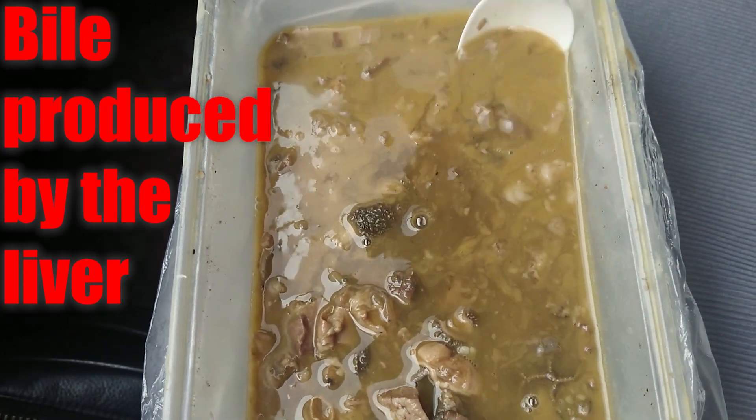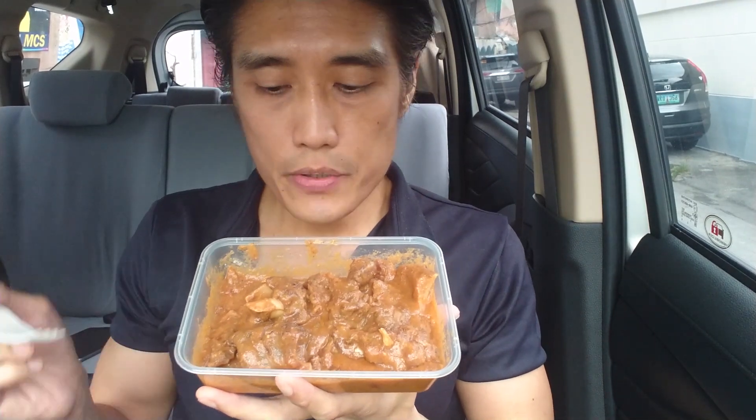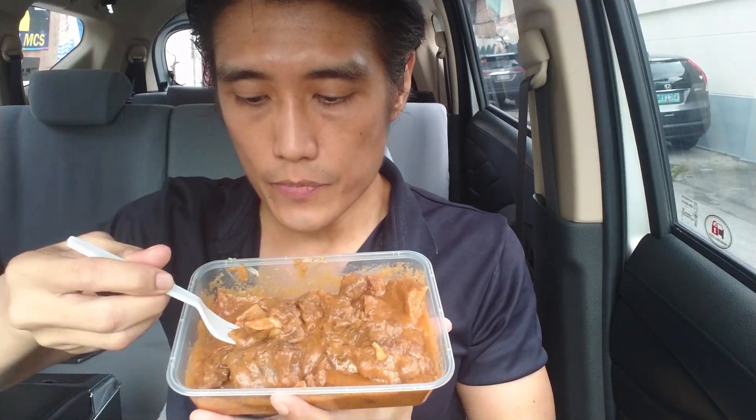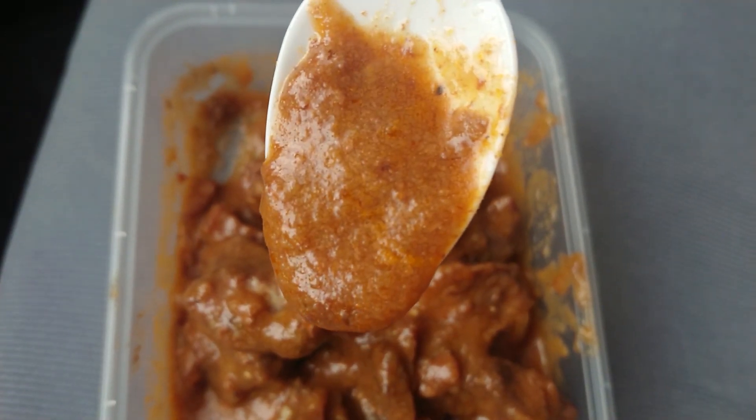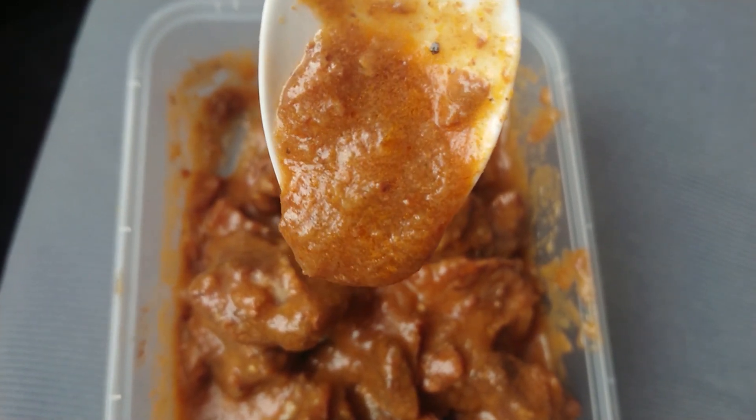The bile is what makes the Papaitan bitter. Now, looking at the Caldereta, the sauce is thick. This tells me there's a lot of cheese and liver spread in it.